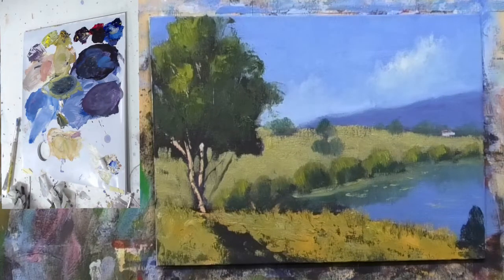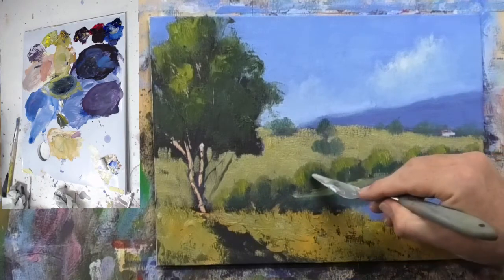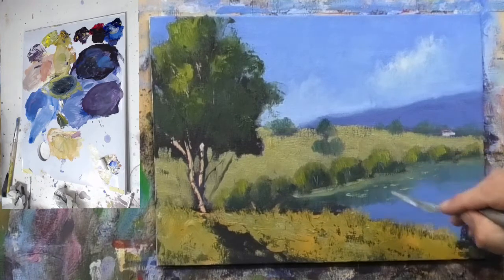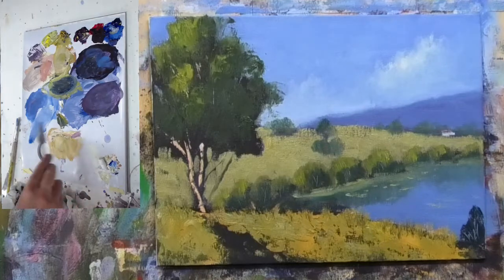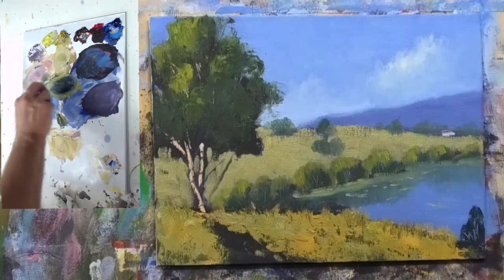Mark asked about using the palette knife to scratch in detail. I think it works best if you have an underpainting tone — you don't want to pull it back to white paint. Here I've got the blue underneath, so it looks a bit better rather than going to white. Let's just mix up a kind of earthy tone.